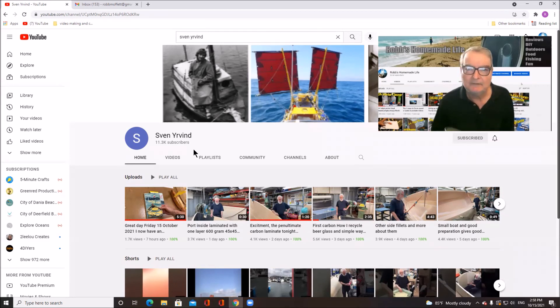I put up new videos every week. I've been doing it for 14 years and I've got over a thousand videos — I can't help myself. See you out there. Thanks for watching.